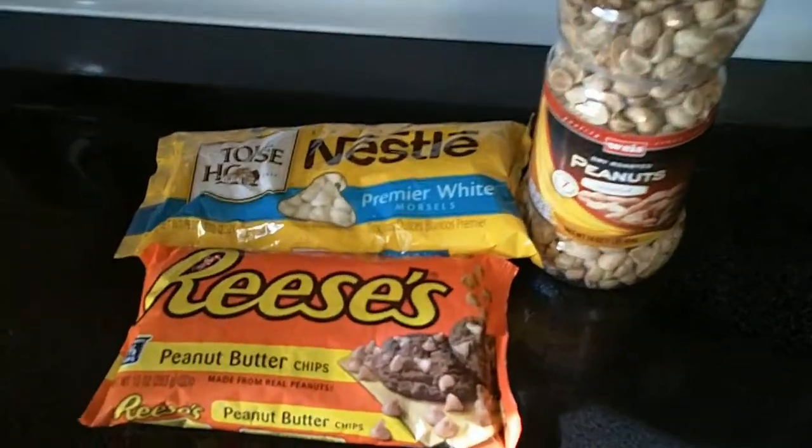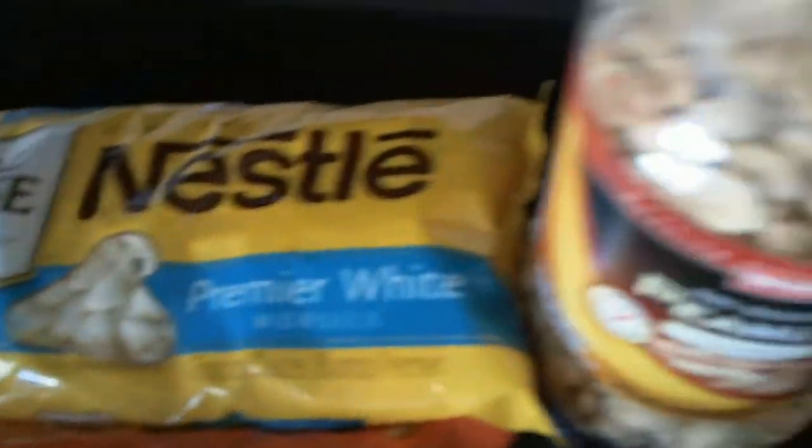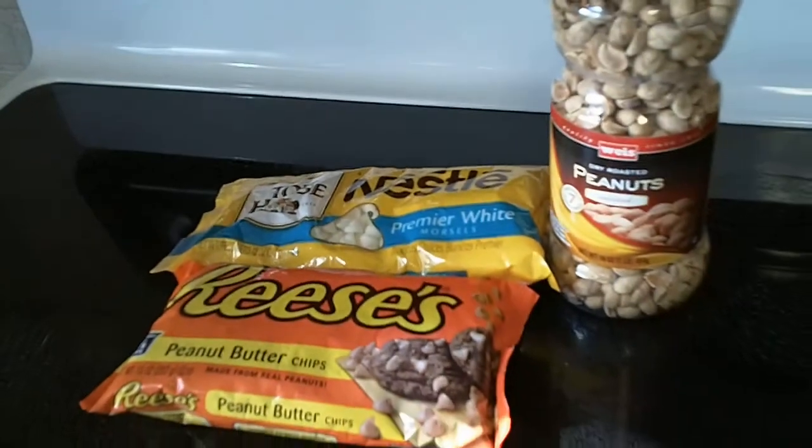Now, I told you that there are a lot of peanut-based holidays, and we already ate Goo Goo Peanut Clusters. In fact, we made our own version not too long ago. So we must do something different. Off to the kitchen! We shall experiment with other flavors for our peanut clusters. Let's begin.